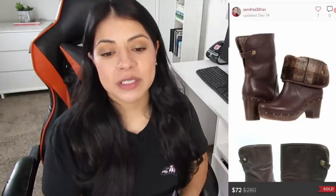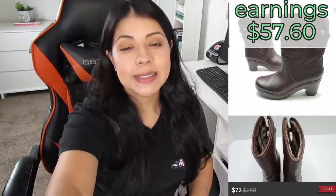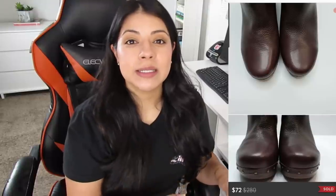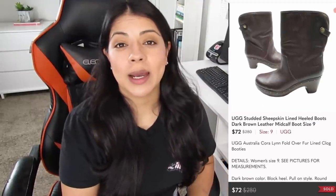Number five on Poshmark, we have some Ugg studded sheepskin-line brown leather mid-calf heeled boots. These sold for $72, earnings were $57.60, and they sold in just six days. At the beginning of fall, most thrift stores were pricing Ugg boots too high with no room for profit, but I found a lot this month — boots, loafers, and their classic shearling style boots. Uggs really do hold their value, and many sell for really high prices. This month I sold a total of nine Ugg shoes with an average sale price of $45.